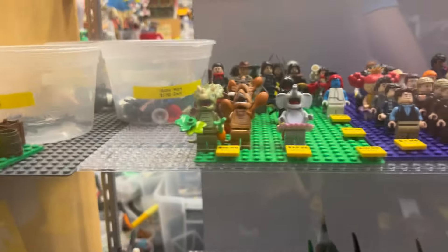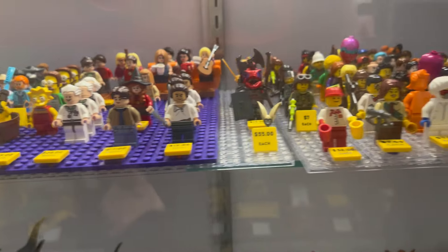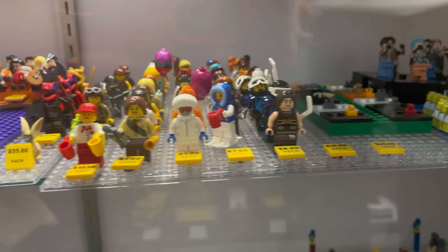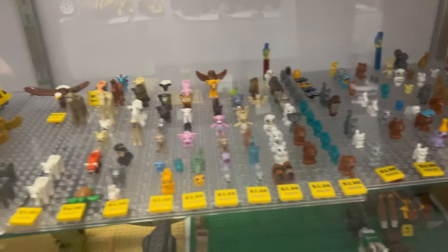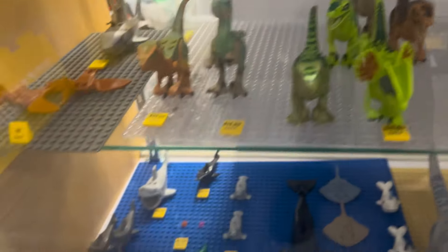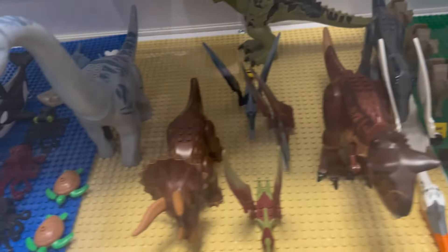Over here we've got our animal costumes, some Flintstones, some Back to the Future, a whole bunch of adjacent minifigures, some babies. And then here's all of the animals — way more than I expected. We've got dinosaurs, sea animals, dolphins, way more dinosaurs, some zoo animals, dinosaurs.